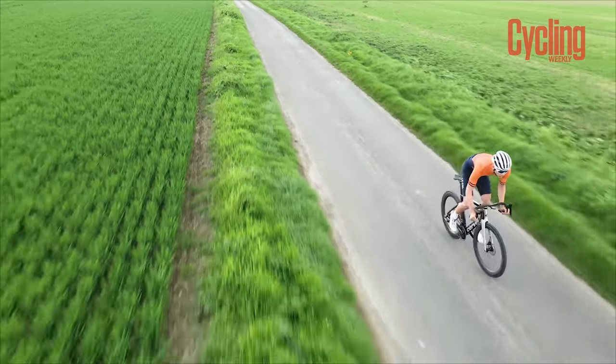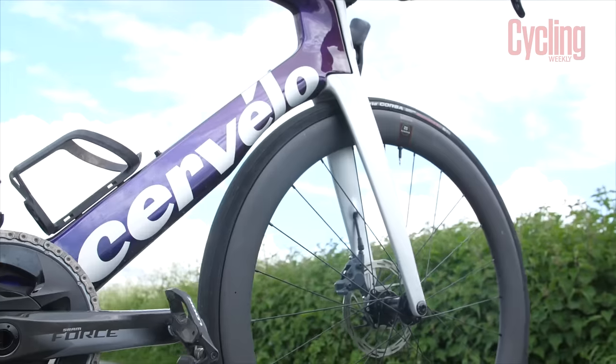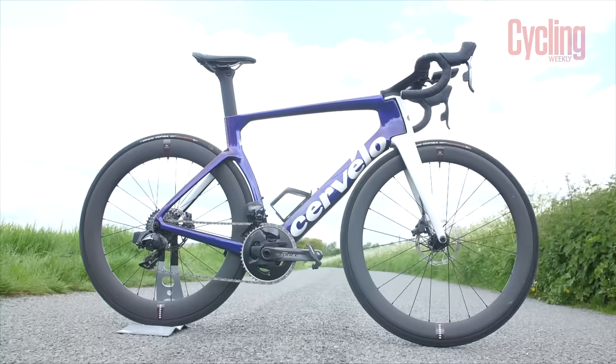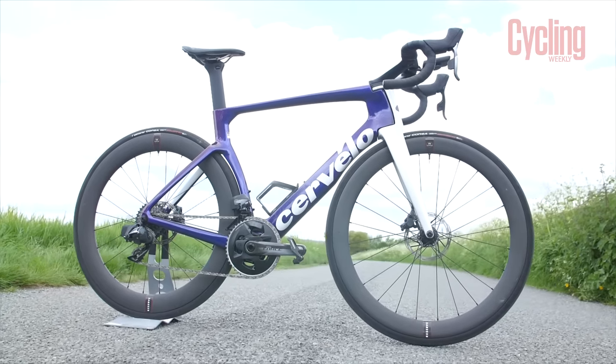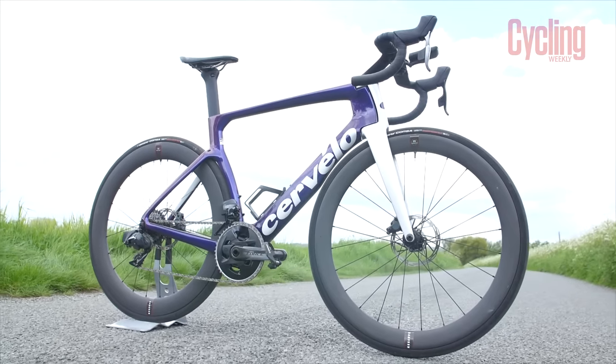When we tested the bike, we really liked it, which is why it rolled away with our overall race bike of the year award. We loved how the bike handled in the corners, the sheer smoothness in ride quality, and the undeniable straight-line speed. It all came together, resulting in a bike which can do everything, everywhere, and do it fast.